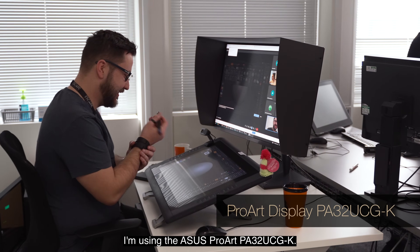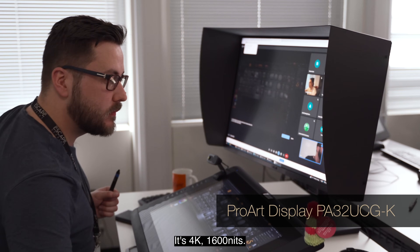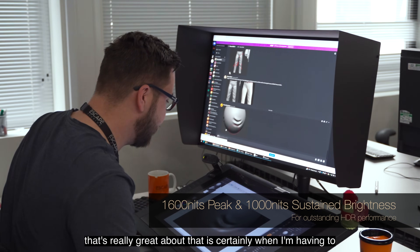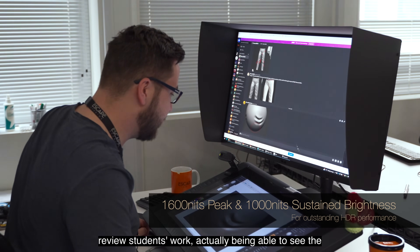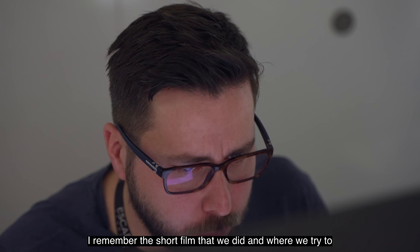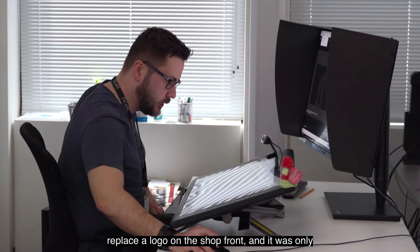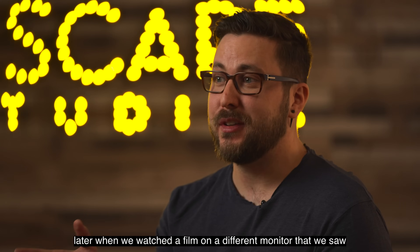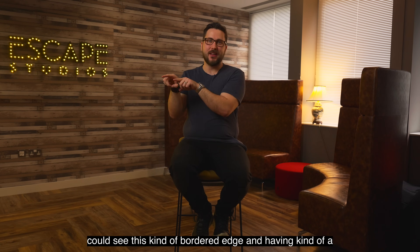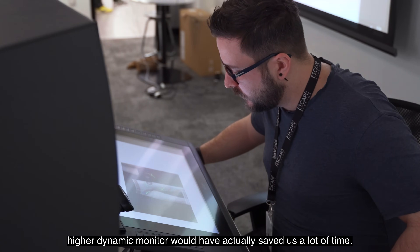I'm using the ASUS ProArt PA32UCG. It's 4K, 1600 nits, and it has a full HDR dynamic range. One thing that's really great about that is when I'm reviewing students' work, actually being able to see the colours and give really meaningful feedback. I remember on a short film we did where we tried to replace a logo on a shop front, and it was only later when we watched the film on a different monitor that we saw the logo colours didn't actually quite match — we could see this kind of bordered edge. Having a higher dynamic range monitor would have actually saved us a lot of time.